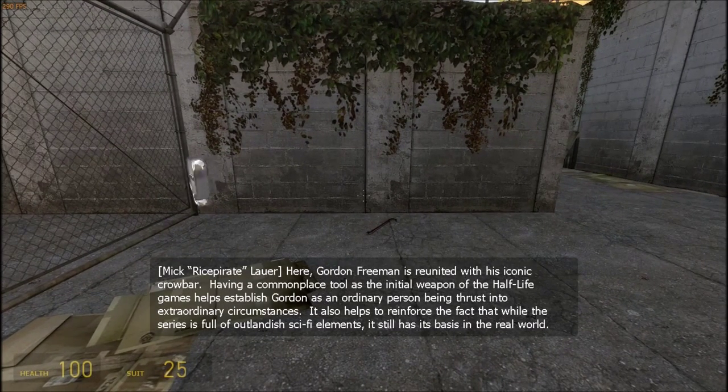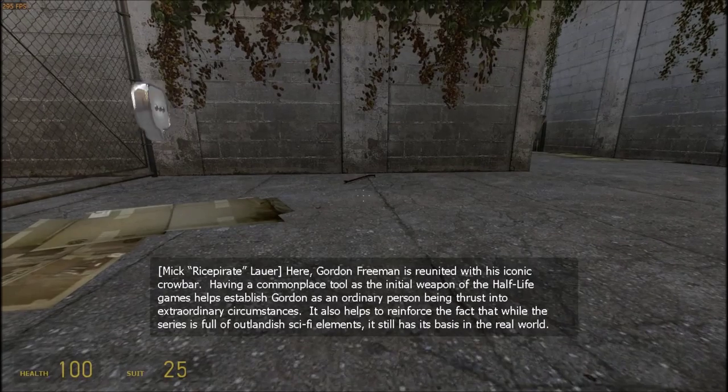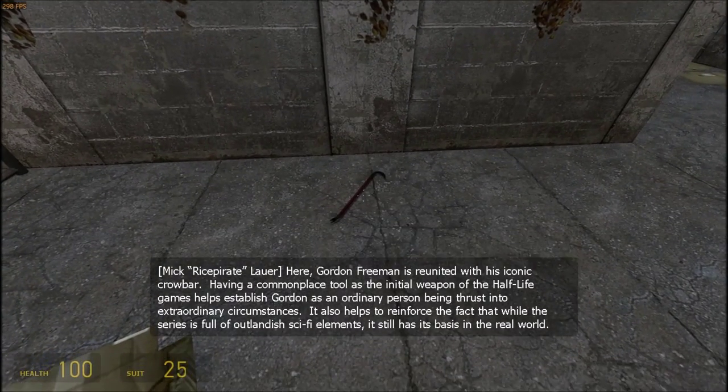Here, Gordon Freeman is reunited with his iconic crowbar. Having a commonplace tool as the initial weapon of the Half-Life games helps establish Gordon as an ordinary person being thrust into extraordinary circumstances. It also helps to reinforce the fact that while the series is full of outlandish sci-fi elements, it still has its basis in the real world.